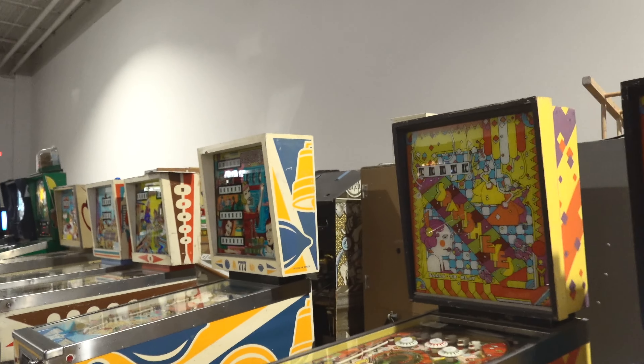Alright guys, that's a wrap from the Pinball Museum. I have to say, that was exactly what I was expecting — it was incredible. I spent about eight or nine American dollars for a couple of hours of entertainment. I don't think you can find that anywhere else in Vegas. And if you're like me and have nostalgia for these games, it's definitely worth checking out, because it'll bring you right back to those days you played them as a kid.